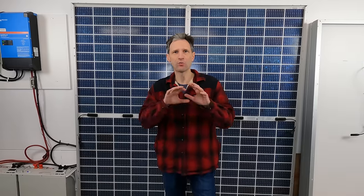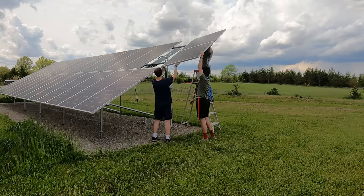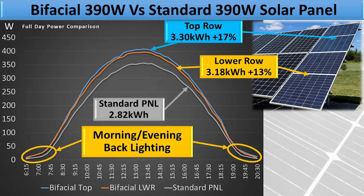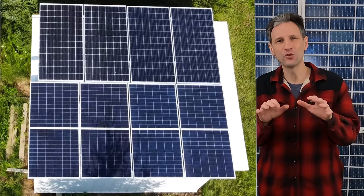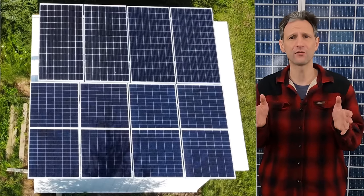Let me briefly go over the setup I used to get these numbers so you can understand them in context. I'll break down the results and finally compare them to the data I gathered from my ground array analysis and draw some final conclusions. No test can perfectly represent every condition, so let me first identify the characteristics that I think will negatively and positively affect our results.